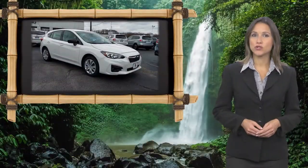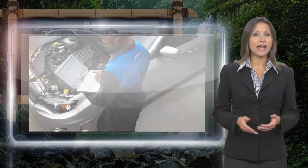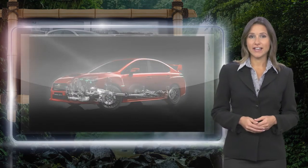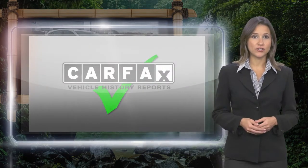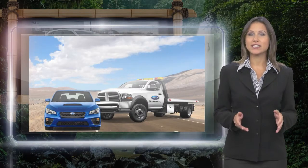Every certified pre-owned Subaru gets a stringent multipoint safety inspection. Anything that doesn't meet our high standards is repaired or replaced. With a complimentary Carfax History Report and 24-7 roadside assistance, there's no reason not to buy.